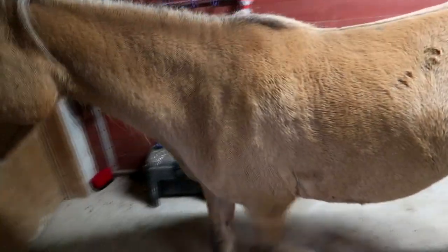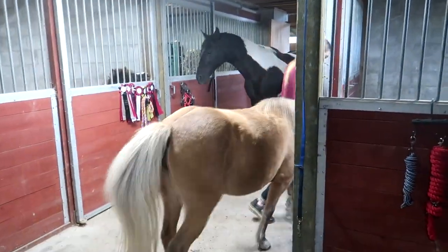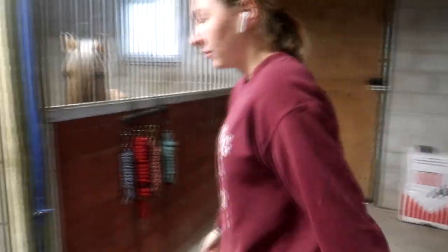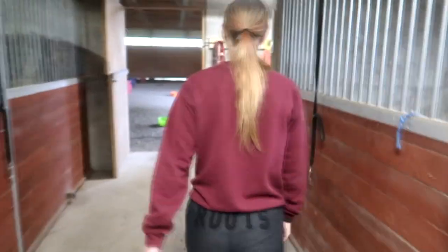They haven't come in in a long time and look at how good my girl is — she'll just be waiting. Good girl. She needs her feet picked. You throw them hay and I'll clean the barn as fast as I can.